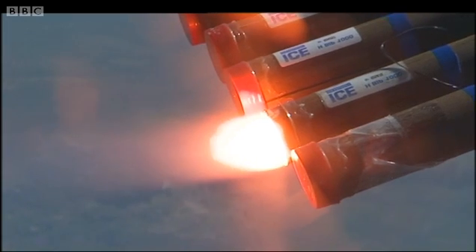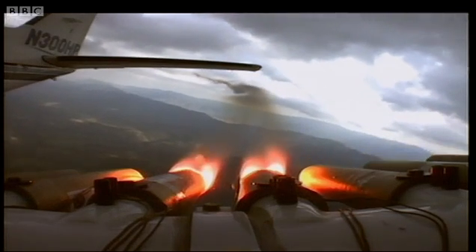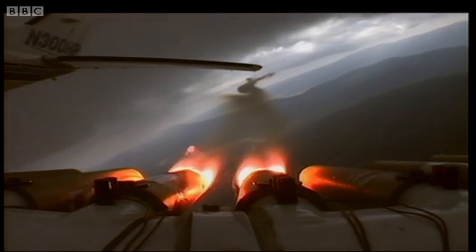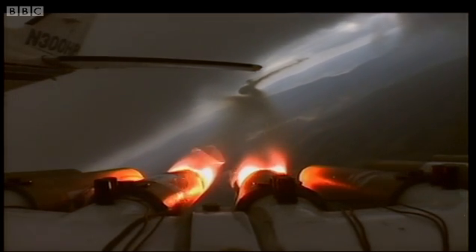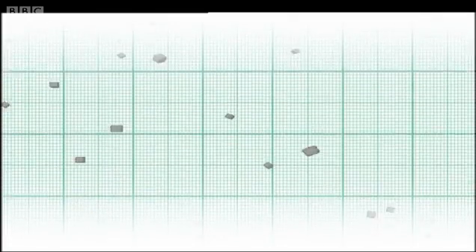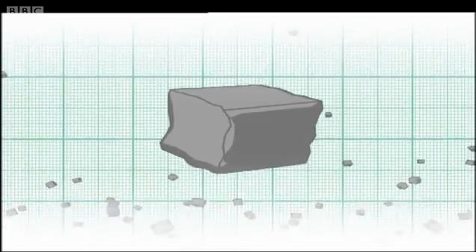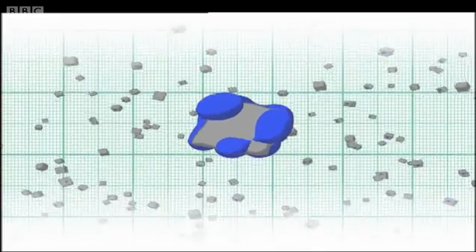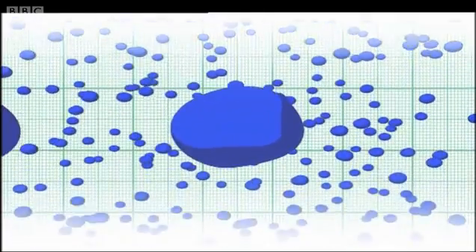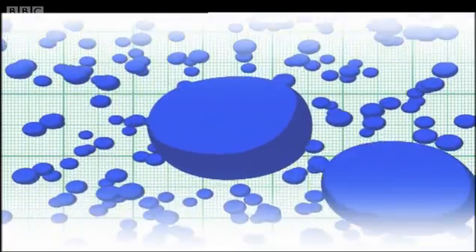These are the so-called hygroscopic flares. They consist of salts inside, and as we burn them, the smoke produces the salt particles that will then be taken up into the cloud and participate in the rain formation. Once released into the cloud's updraft, each one of the hygroscopic salt particles becomes a seed around which a single water droplet can form. These droplets collide with each other and grow, eventually becoming heavy enough to fall out of the cloud as rain.